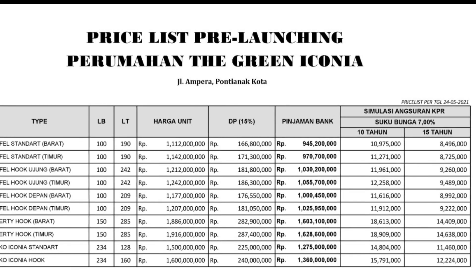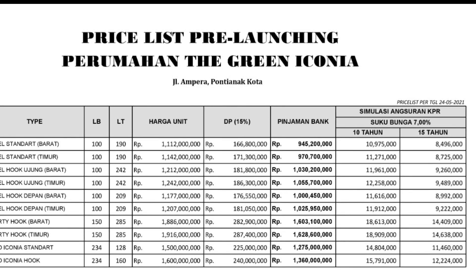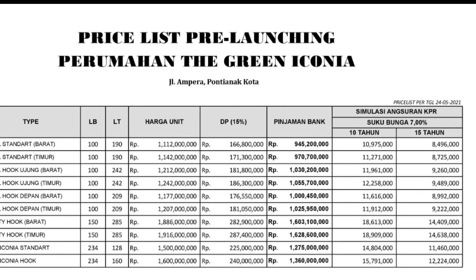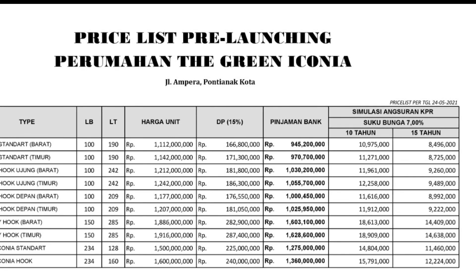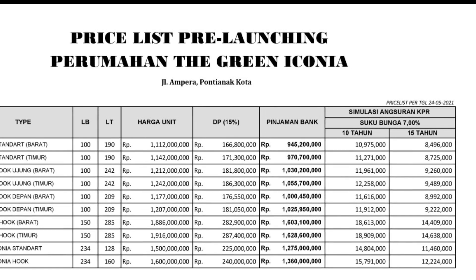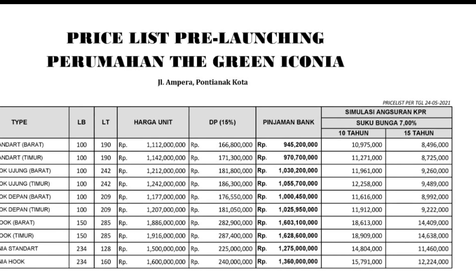Untuk Ruko Iconia sendiri, kita mulai dari harga 1,5 sampai 1,6. Jadi teman-teman, harga ini adalah harga sementara, pre-launching kita sampai 3 Juni 2021. Untuk harga tanggal 4 Juni 2021 akan berubah. Teman-teman, sampai di sini video kita. See you the next video.